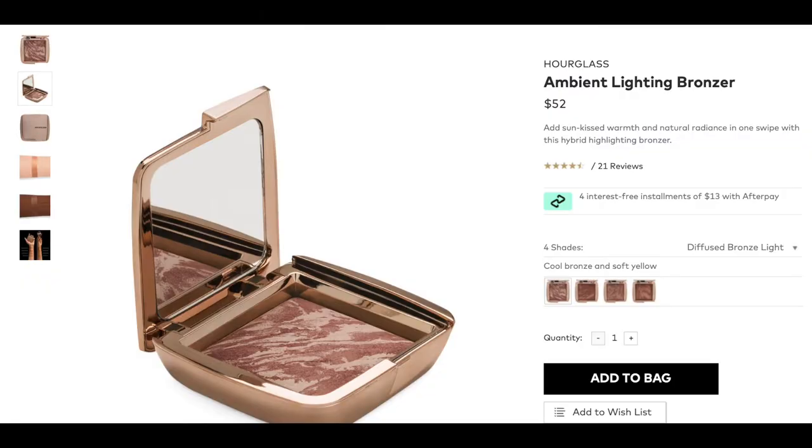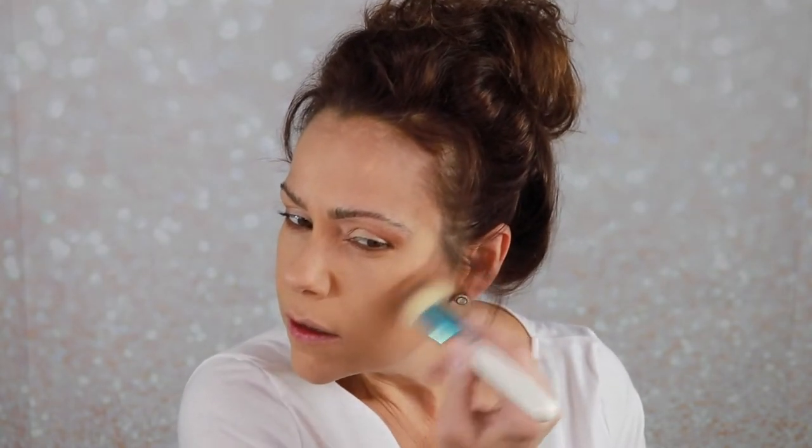This powder would last you a very long time. For bronzer I have the Hourglass Diffused Bronze Light — this is a small one I picked up from Sephora, but they do carry Hourglass on the Beautylish website. Let's add some color back into this face. Hourglass is known for being very soft and diffused, so this is a bronzer I'd recommend to someone wanting a very soft, not punchy bronzer look. I just have to build it up.